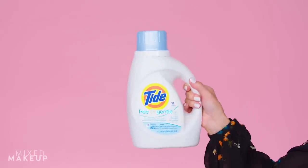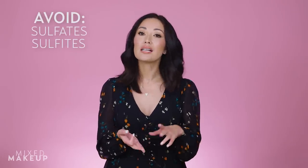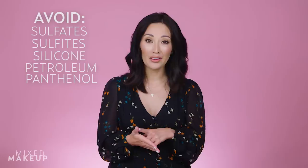My second tip is to switch your laundry detergent — this is actually a big cause of back acne because the fragrance found in a lot of detergents is very irritating to the skin. Instead, use a fragrance-free or gentle detergent. My next tip is to switch out your shampoo and conditioner, because the ingredients in hair products can cause back acne, especially if you have long hair. Avoid ingredients like sulfates, sulfites, silicone, petroleum, and panthenol.